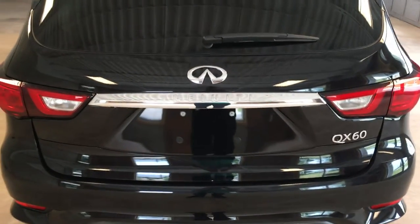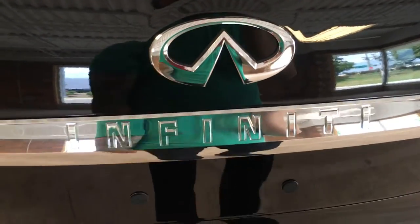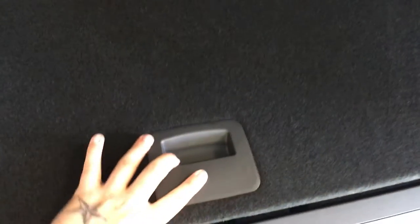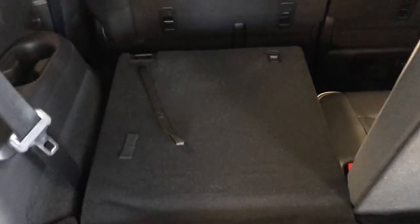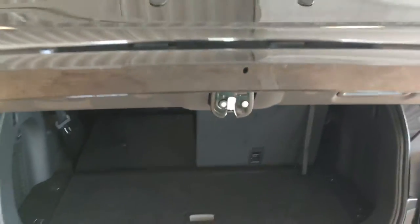The back features a powered lift gate that you can open via the remote or this button here. When it opens up you see how much space you have here. Open this up for quite a bit more space. You can just pull the back of the headrest and now you have even more space. To close this lift gate, you can hit this button here or you can use the remote.